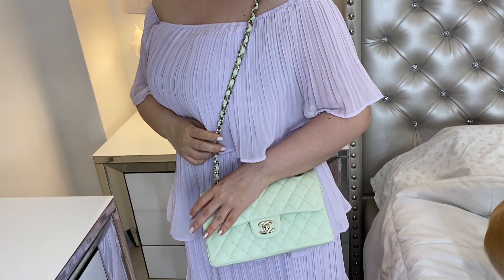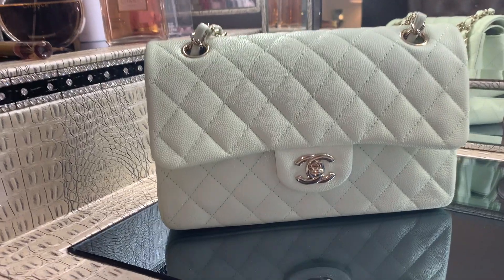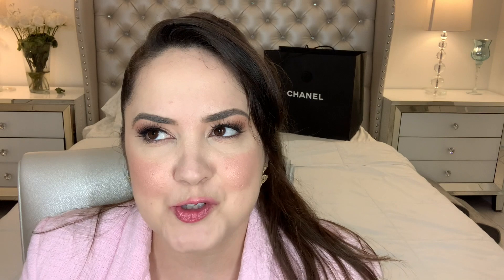It is more sturdy. This style is actually caviar leather, which tends to last longer. I really like the fact that it has the double flap, and that is incredible because it gives you a little bit more security — nothing's really going to fall out of your bag.